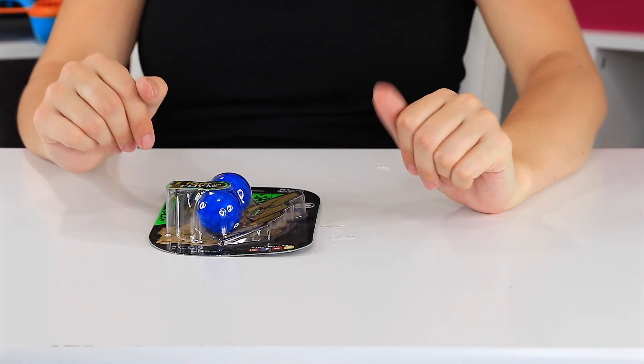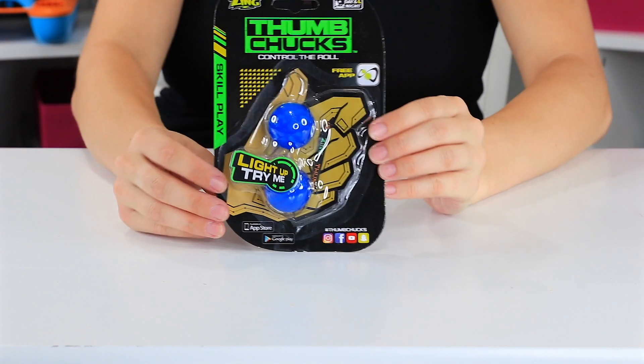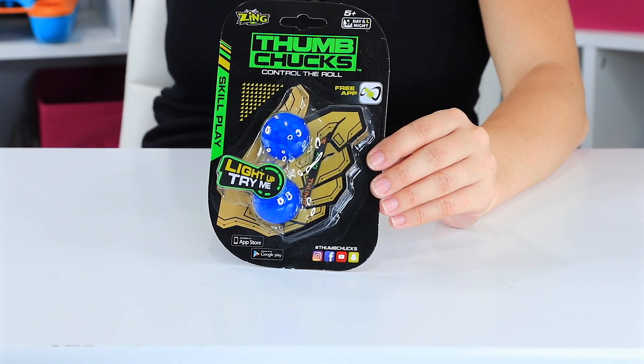Hey guys, welcome back to Toy Notes with me, Kelsey. I'm so glad you're here. I have here with me a new side of the fidget toy craze that's happened here in 2017.